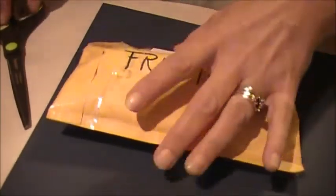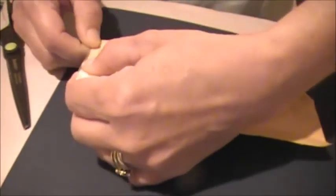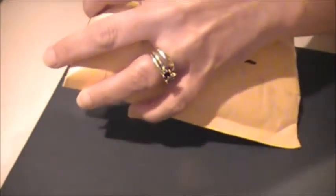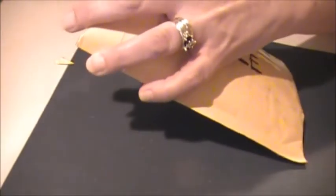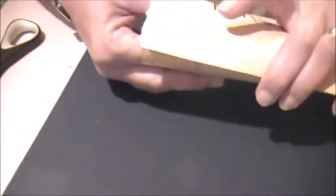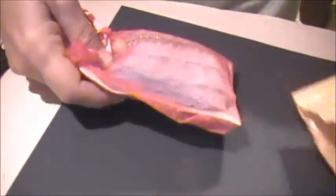I'm just going to go ahead and open it and hope I don't cut into anything. I think I'll cut off a corner first and see if I can work from that, because I sure don't want to cut into anything. It says fragile, and I don't want to hurt anything pulling it out. At this angle, you're going to see it before I do, probably. I've got something in an organza bag.